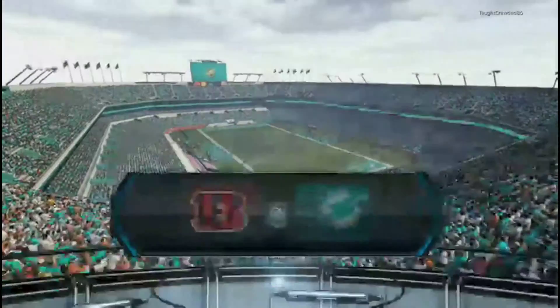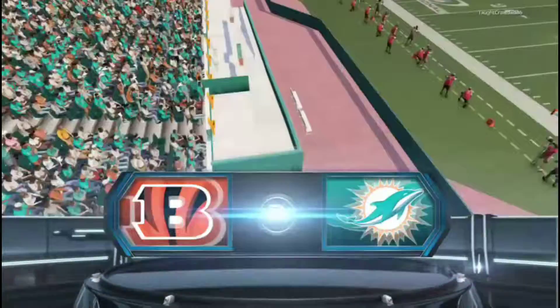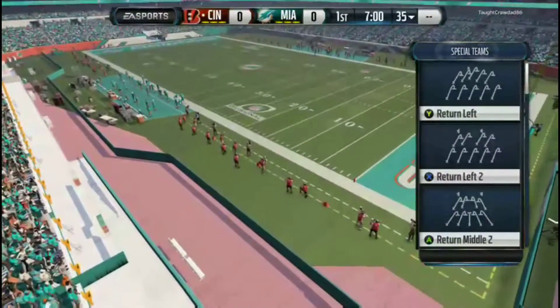It's the NFL on EA Sports, and we're here today for a matchup in which one team will take one more step towards the Super Bowl.